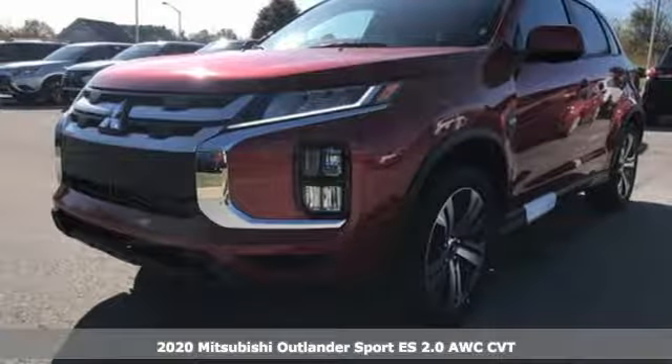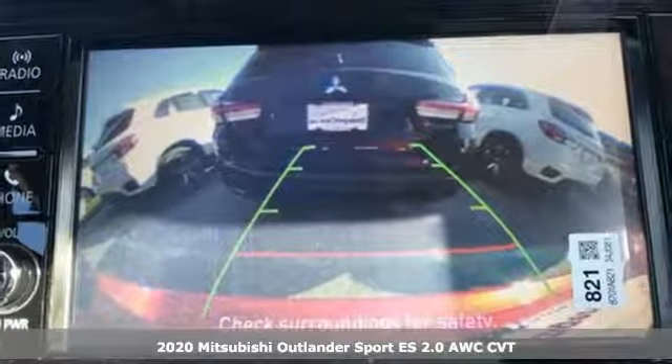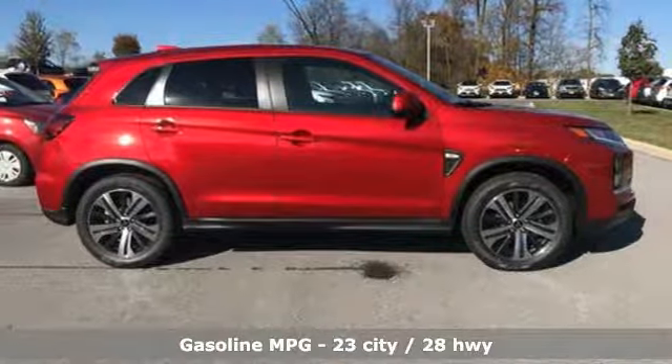It's a new 2020 Mitsubishi Outlander Sport. Get into something different. Mitsubishi has what you're looking for. You'll look forward to every drive with features like these.